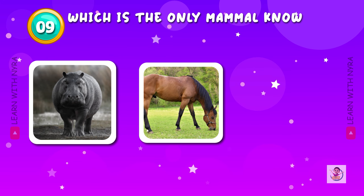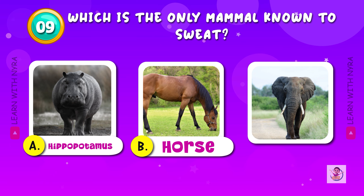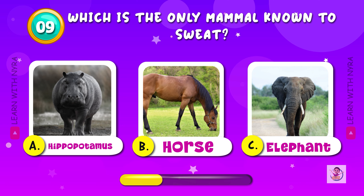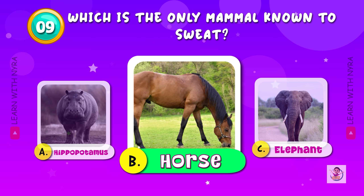Which is the only mammal known to sweat? A. Hippopotamus, B. Horse, C. Elephant. And the answer is horse.